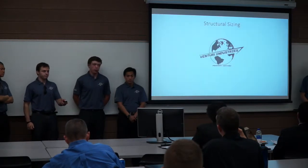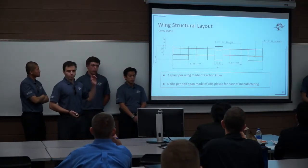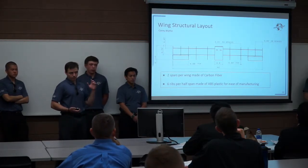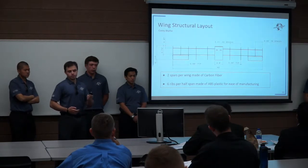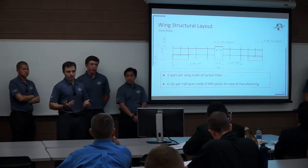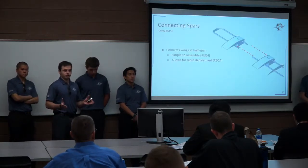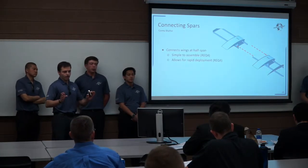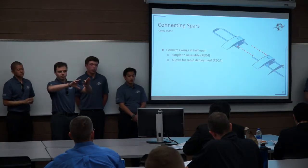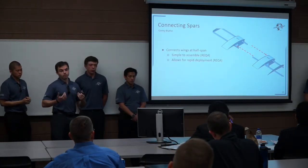Here is a dimension drawing of our wing. There are two spars per wing made of carbon fiber and six ribs per half span. The ribs are made of ABS plastic, and the combination of ABS plastic and carbon fiber allows for easier manufacturing. The user connects the half spans together with a pair of connecting spars located at the ends of the root ribs for each half span — simply slide them together to create a full wing. This allows for easier assembly and rapid deployment.